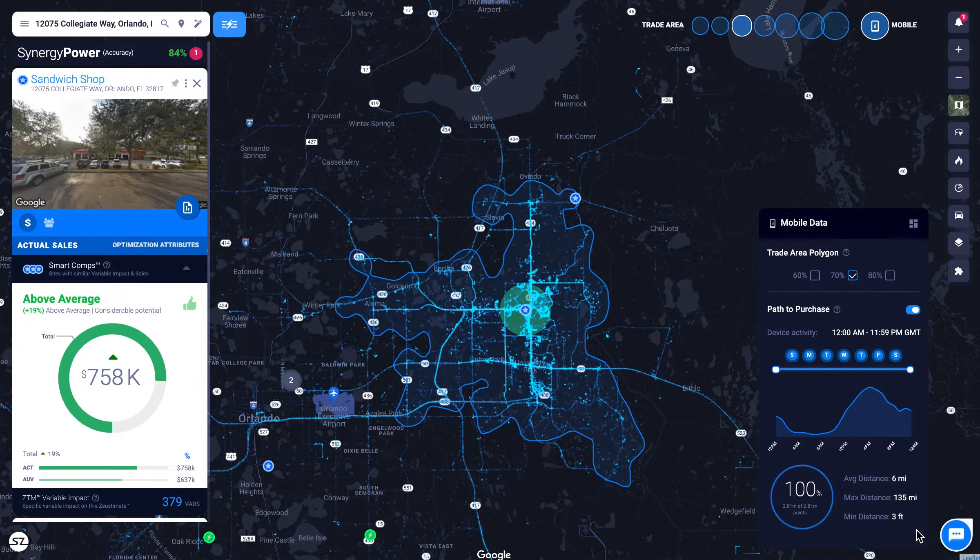Begin to understand your site's true trade area by analyzing where your customers were two hours before and after visiting your location.